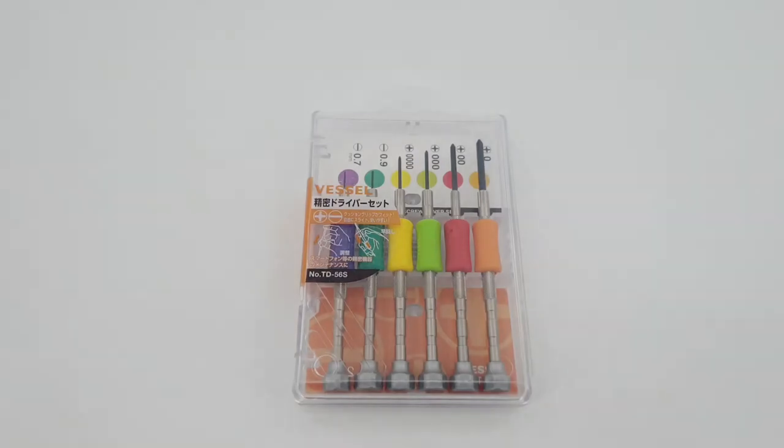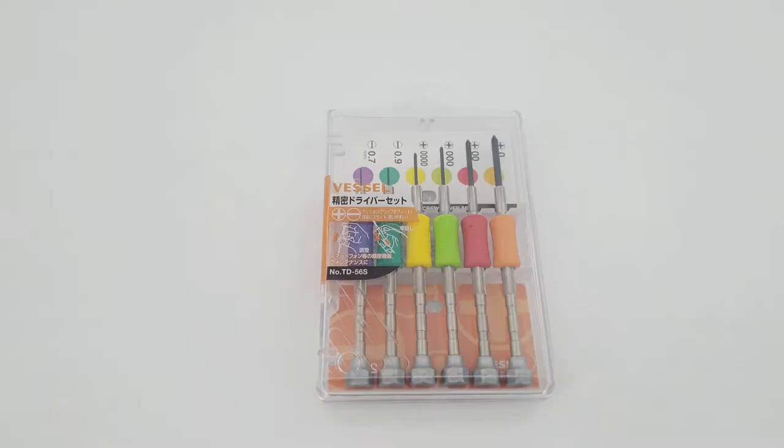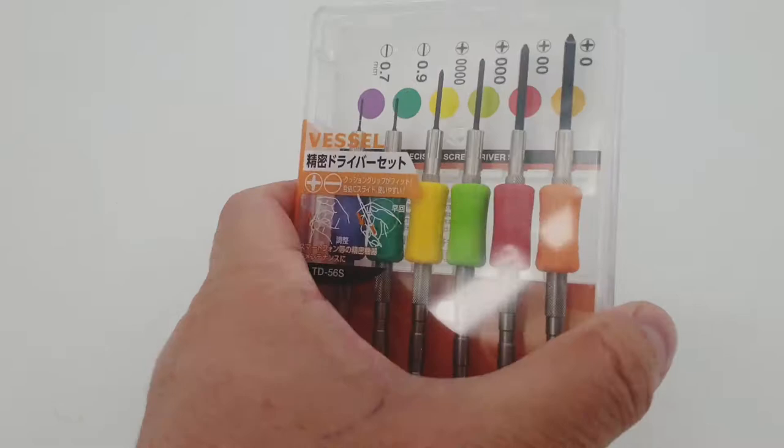Hi, I'm Glenn of Rain Access Solutions. Welcome to my vlog. On today's episode, we have a Vesel Precision Screwdriver Set that I got from Lazada.